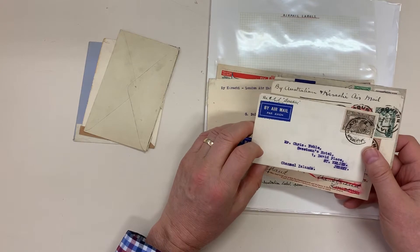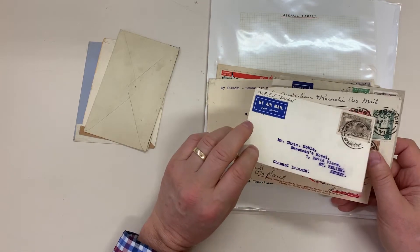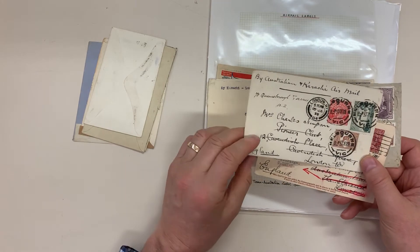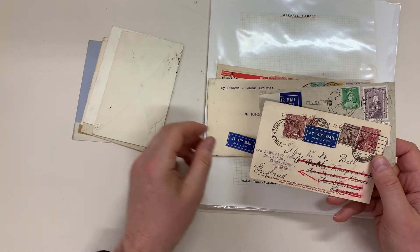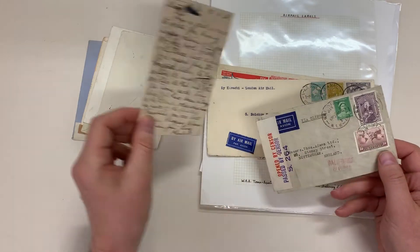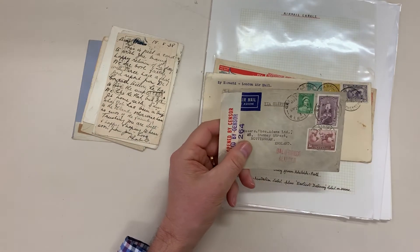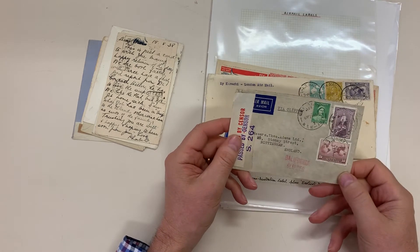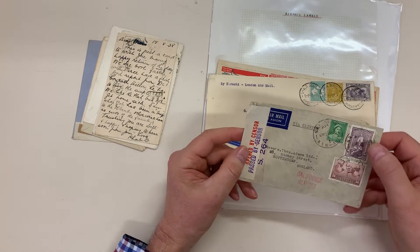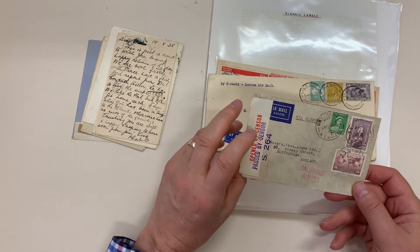St. Helier, Jersey in the Channel Islands, again part airmail, nice franking. Nine penny postcard rate, 1938. Small clipper cover, paid double rate — eleven sixpence plus a penny late fee — and unusual to see the ten shillings on a small cover.